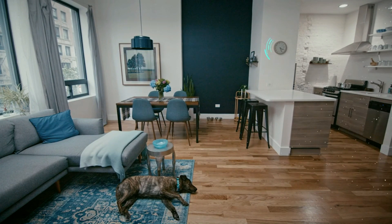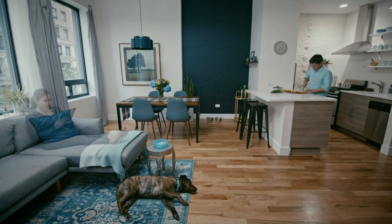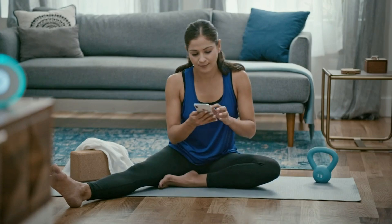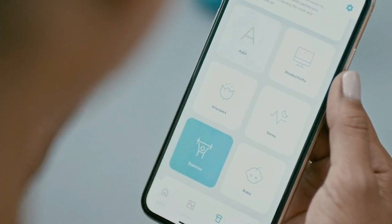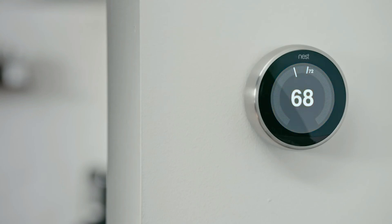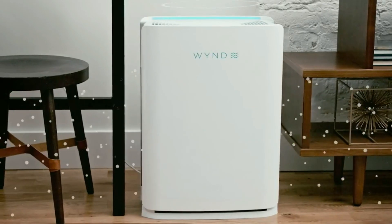But it's not just about cleaning your environment — it's about creating an optimal atmosphere where you can be at your best. With Halo, just tell the app what you're up to and it'll automatically make things perfect, like lowering the temperature or producing more healthy air during exercise.